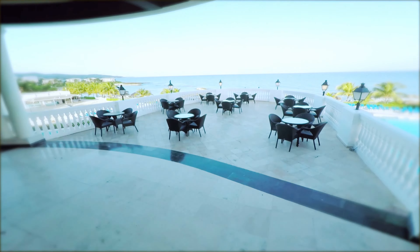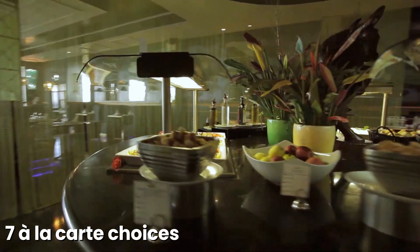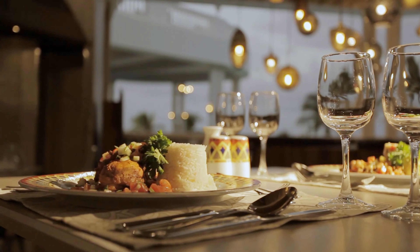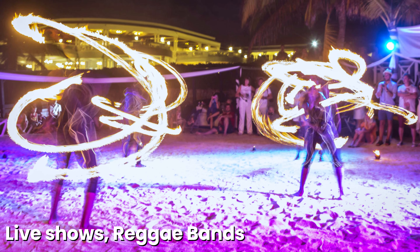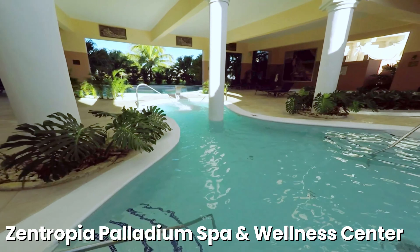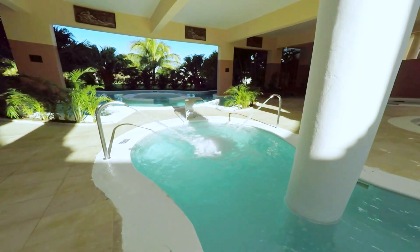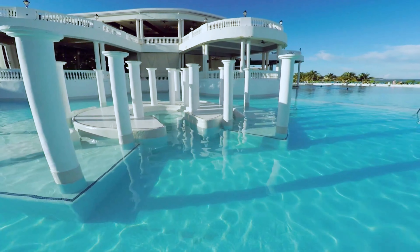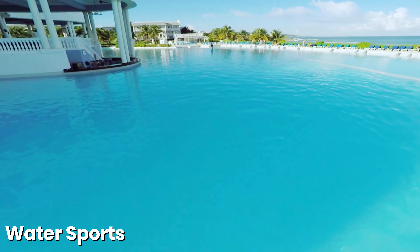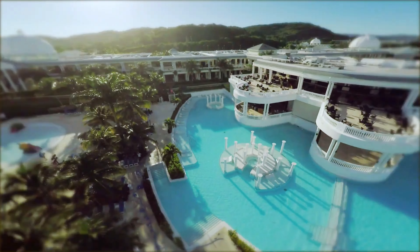The Grand Palladium Lady Hamilton boasts three international buffet restaurants and seven a la carte choices, serving everything from Jamaican specialties to Italian dishes at Portofino. Guests can enjoy vibrant nightlife with live shows, reggae bands, and a nightclub. The Zentropia Palladium Spa and Wellness Center offers hydrotherapy, massages, and beauty services. Families are well catered for with dedicated clubs for children and teens, a kids' water park, and activities such as tennis, basketball, and water sports. Adults can enjoy the adults-only pool or exclusive Palladium travel club areas.